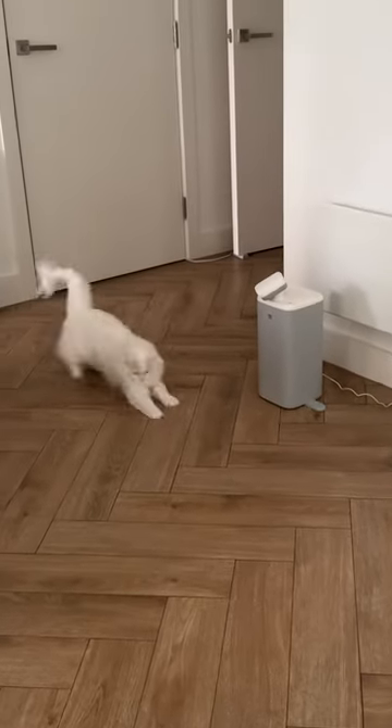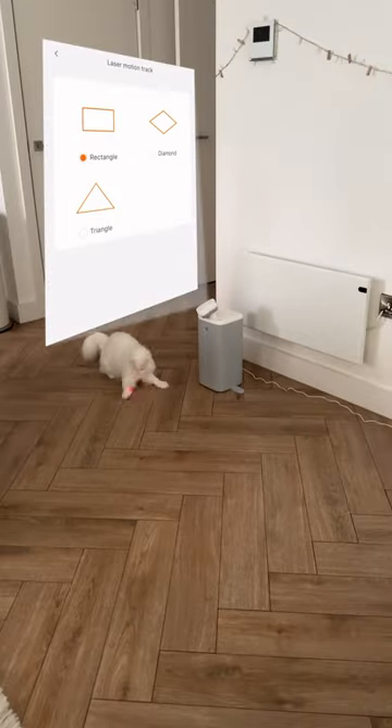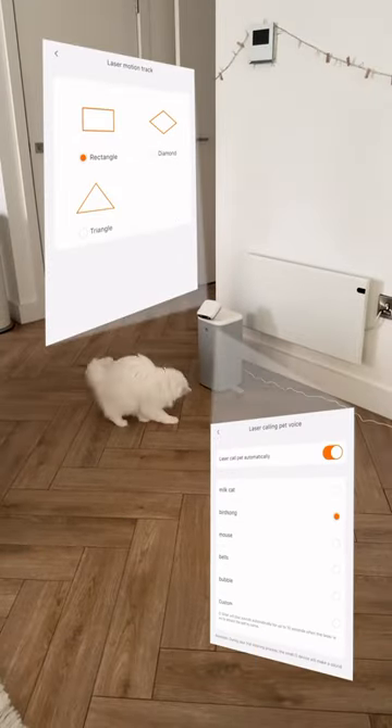To keep them entertained, O-Sitter has an automated laser pointer, and you can configure the laser movement and the sound O-Sitter uses to call your cats to play.